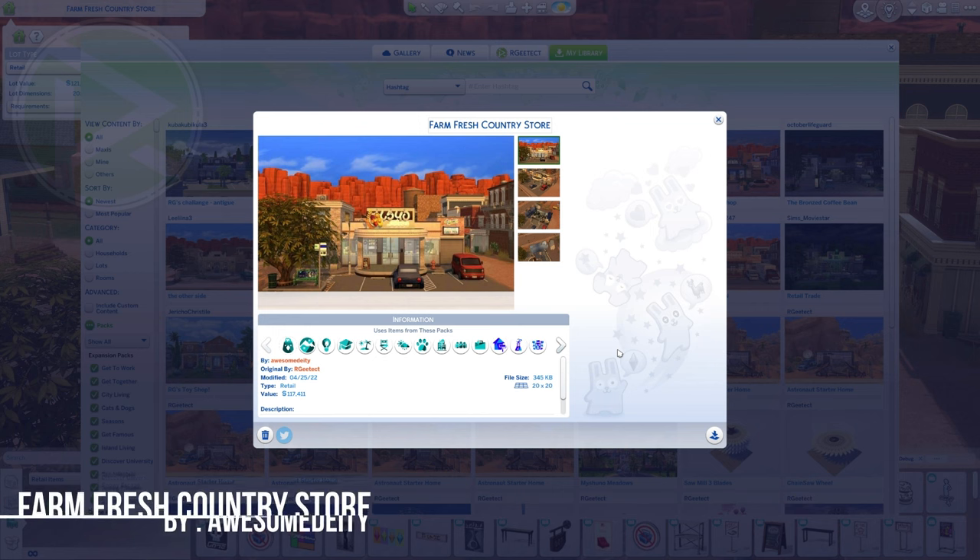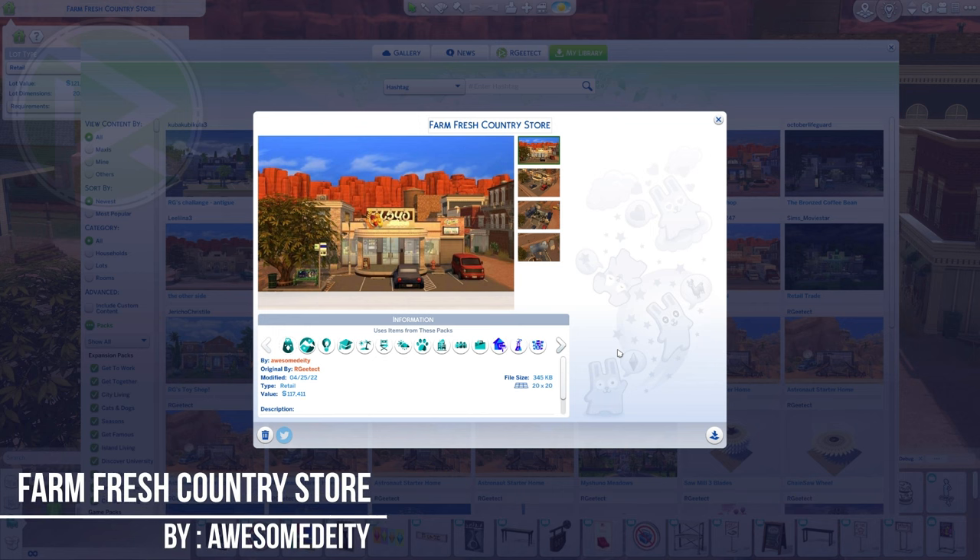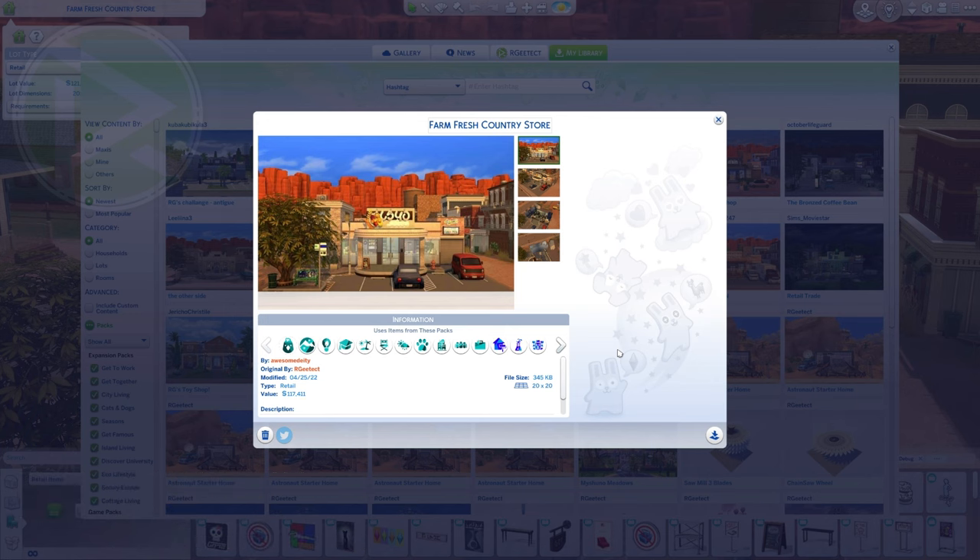Now we're going to number 1. In number 1 we have Farm Fresh Country Store — don't let the thumbnail deceive you, because this is going to be an awesome creation. It was made by Awesome Deity, and the description says: support your community and buy local, stop in for farm fresh products and locally crafted goods at Strangerville's new country store. I cannot wait to see the transformation!